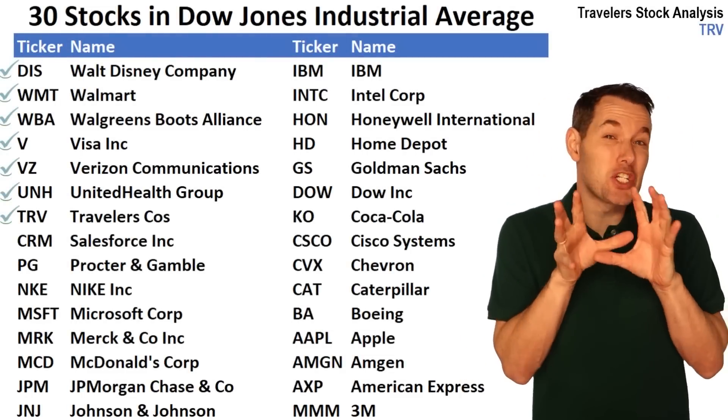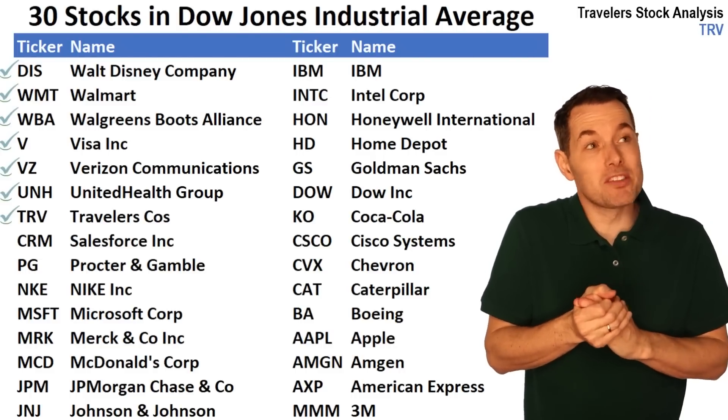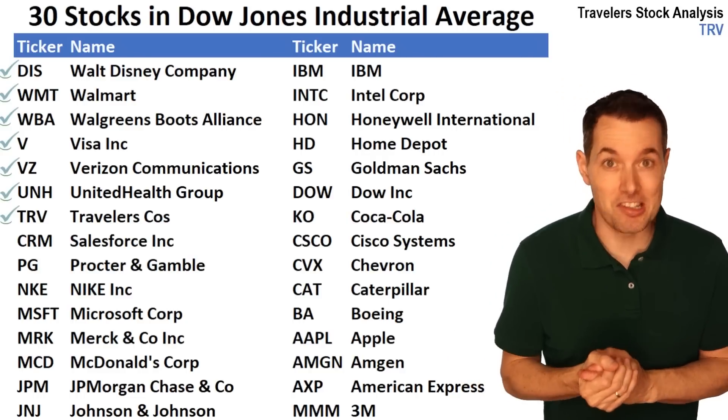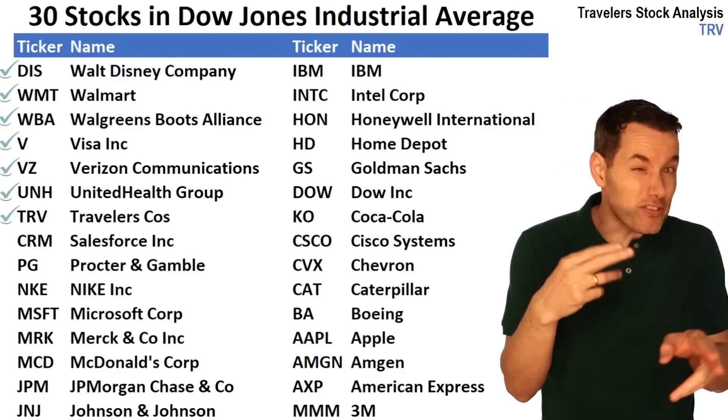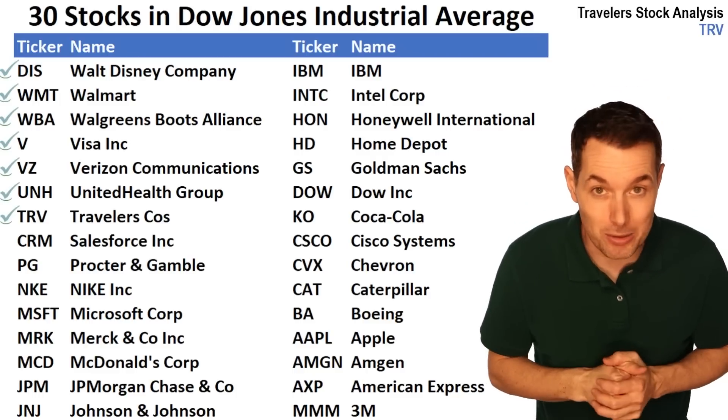One of the things we're going to try to do with this is, once we're done analyzing them, we're going to try to pick which ones look like the best value stocks, the best growth stocks, the best dividend stocks, something along those lines. So if you have any votes for which companies look the best so far, please let us know down in the comments below.